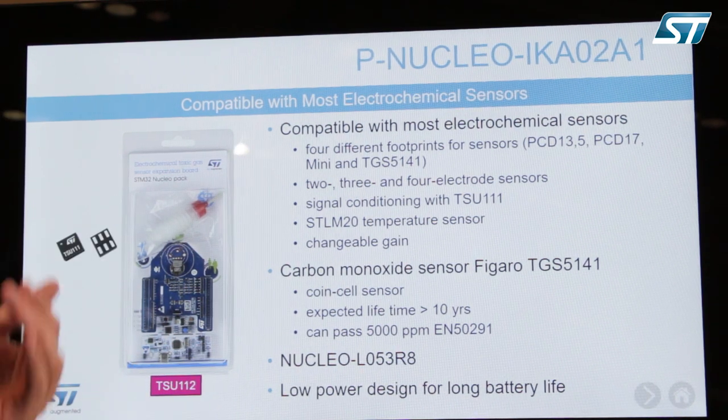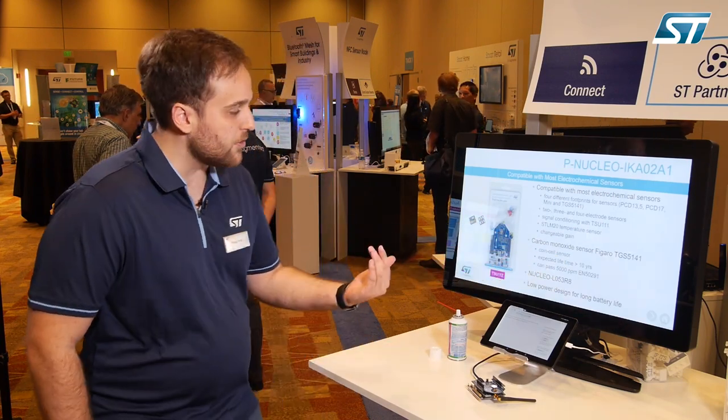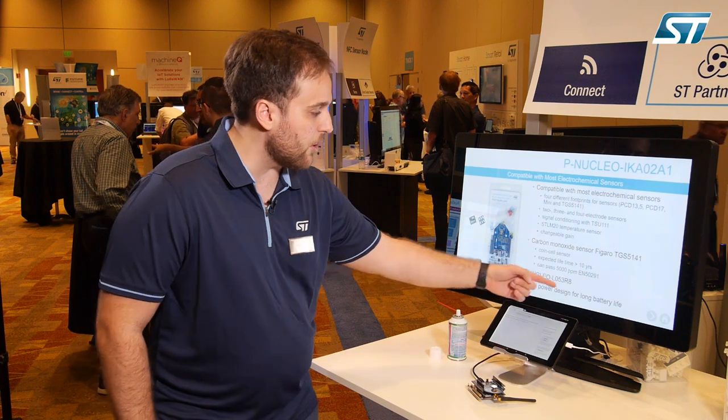It's a very powerful and flexible platform which will operate with our Nucleo ecosystem — in this case the Nucleo L053R8 development kit.